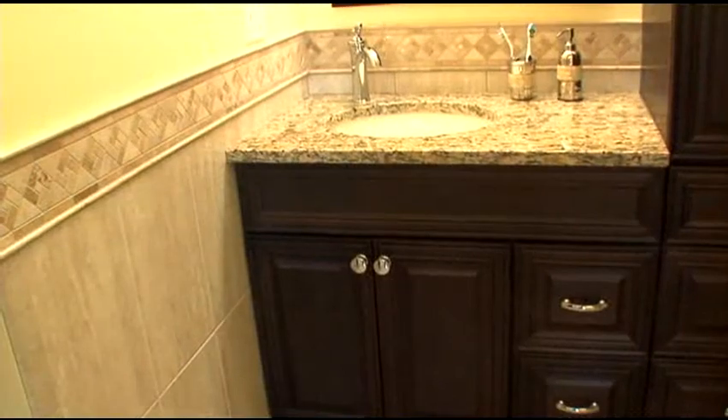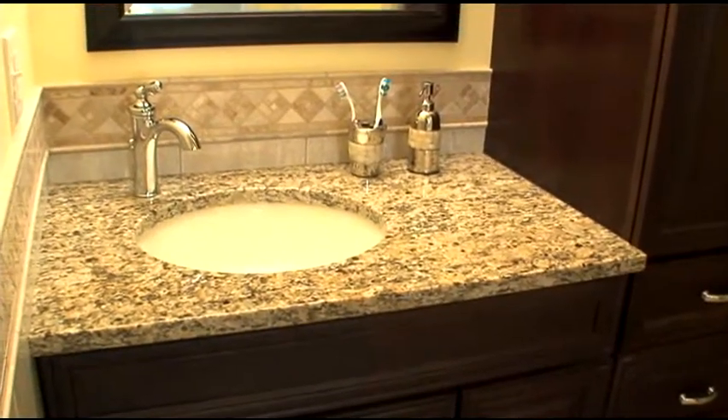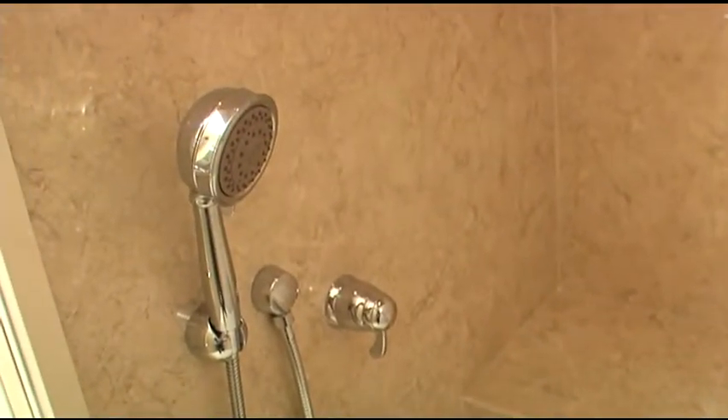And the finishes you chose are really what makes such a difference here. It's the details that make it so beautiful. We picked a nice ceramic floor complemented by tile wainscoting with a decorative top, a granite top, some chocolate vanities, and we like to keep acrylic in the shower just for the maintenance.